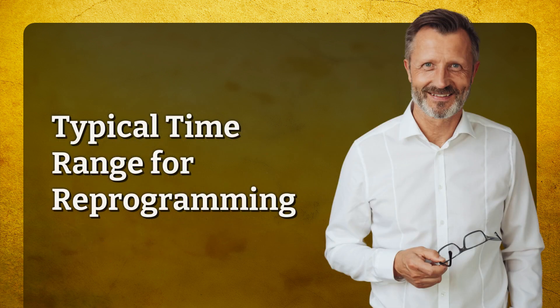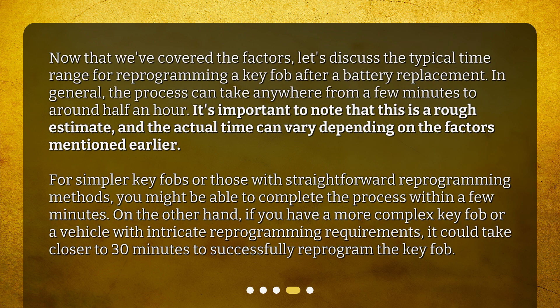Now let's discuss the typical time range for reprogramming a key fob after a battery replacement. In general, the process can take anywhere from a few minutes to around half an hour. It's important to note that this is a rough estimate, and the actual time can vary depending on the factors mentioned earlier. For simpler key fobs or those with straightforward reprogramming methods, you might complete the process within a few minutes. On the other hand, if you have a more complex key fob or a vehicle with intricate reprogramming requirements, it could take closer to 30 minutes.